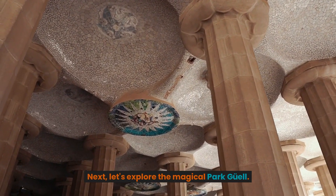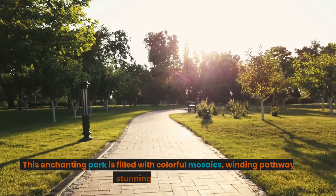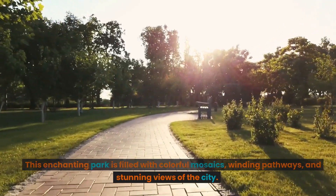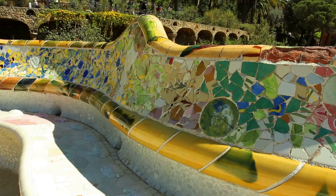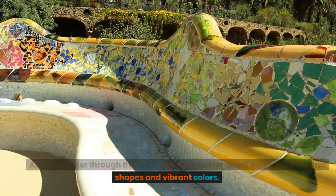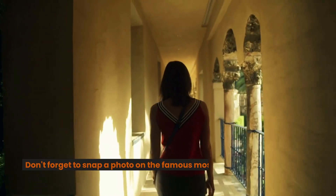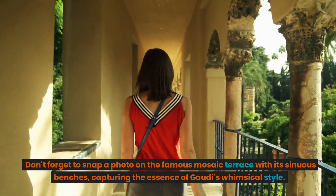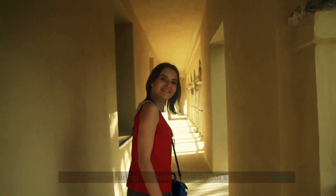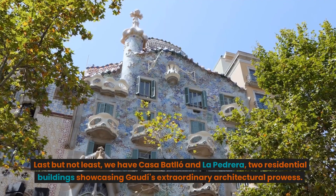Next, let's explore the magical Park Güell. This enchanting park is filled with colorful mosaics, winding pathways, and stunning views of the city. As you wander through the park, you'll encounter Gaudí's signature organic shapes and vibrant colors. Don't forget to snap a photo on the famous mosaic terrace with its sinuous benches, capturing the essence of Gaudí's whimsical style.